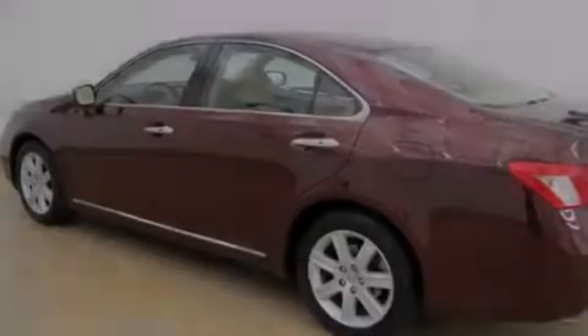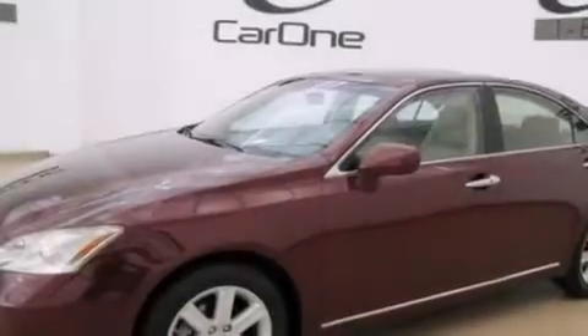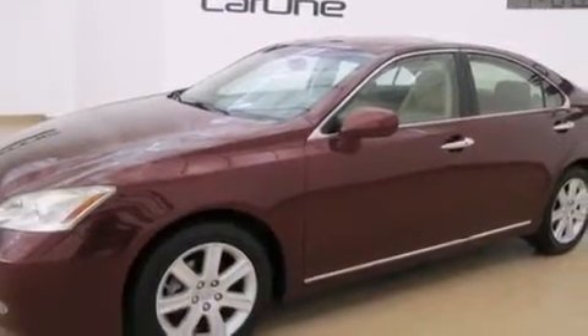Features include satellite radio, a low-tire pressure indicator, alloy wheels, interior wood trim accents, side-curtain airbags, a first-aid kit, and cruise control.